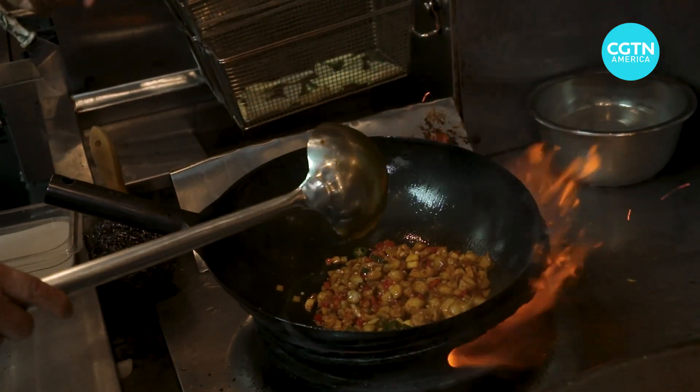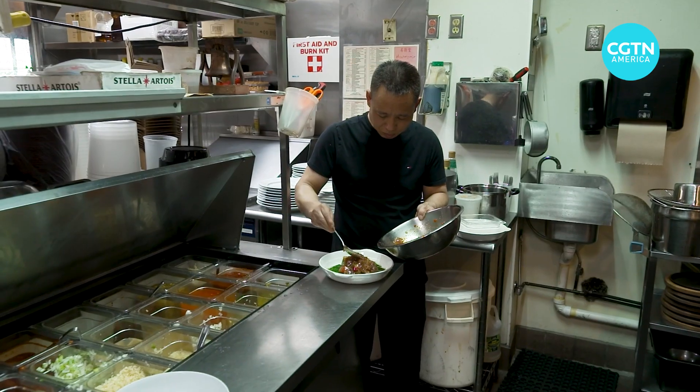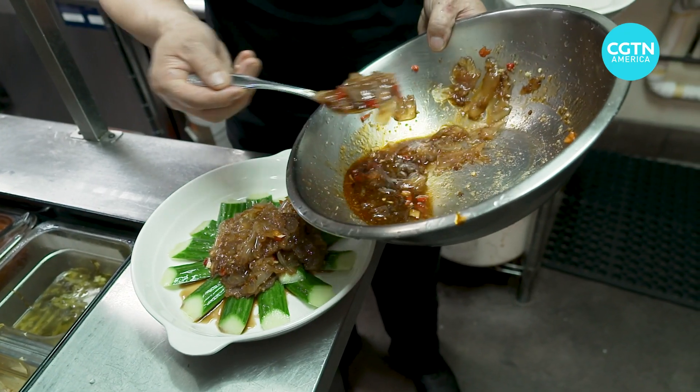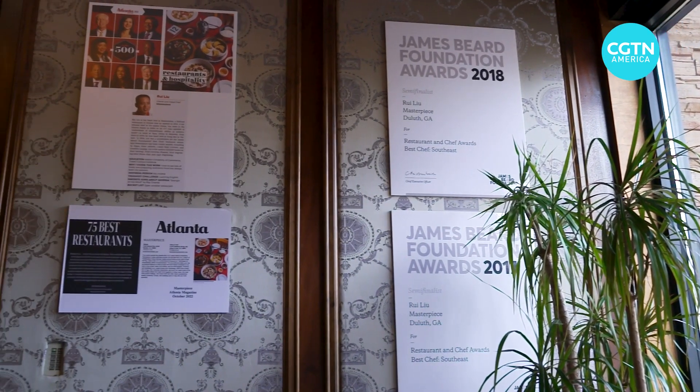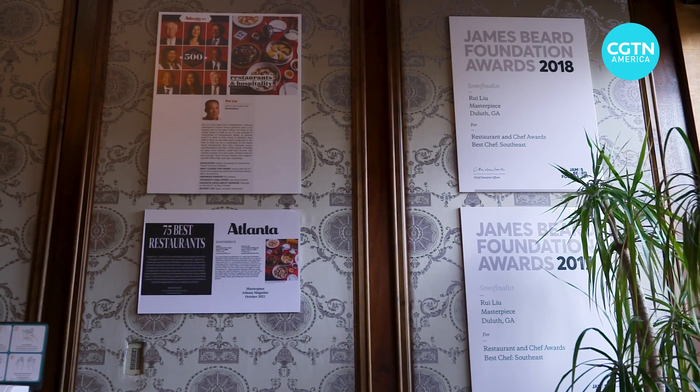Cooking with passion and finesse, Chef Liu's Sichuan dishes have garnered him a two-time finalist placing for Best Chef in the Southeast by the James Beard Foundation.